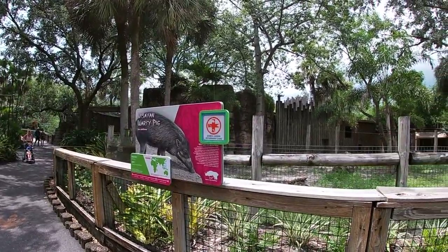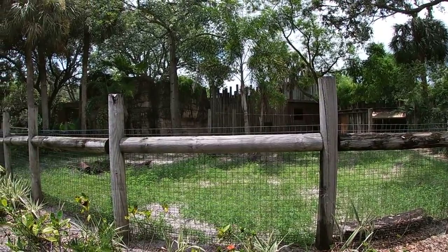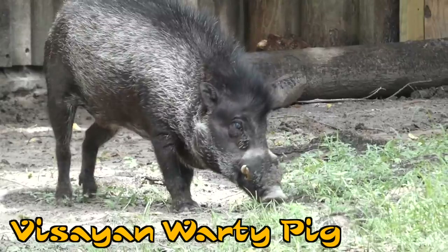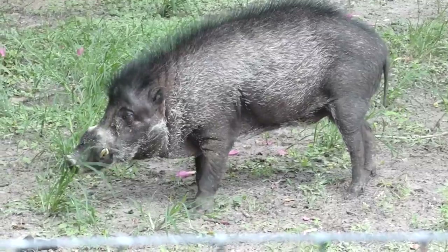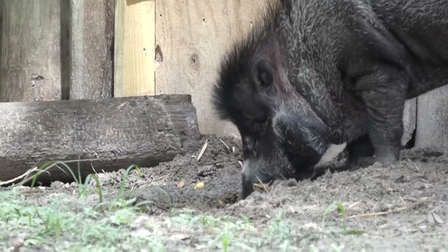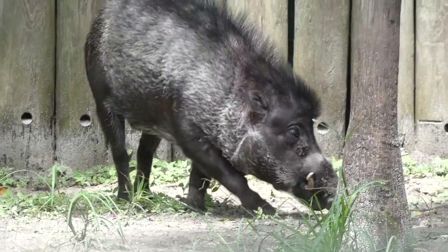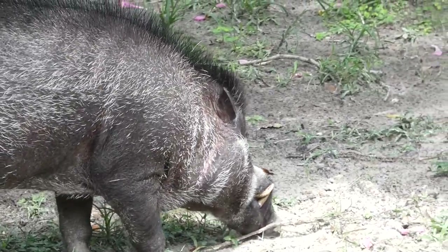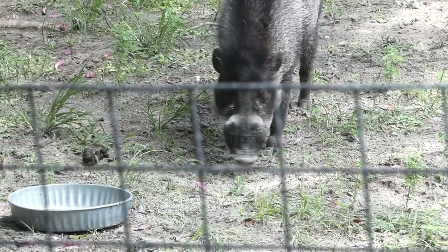To your right is a small dusty paddock with a fenced front, home to the Visayan warty pig — a medium-sized boar-like creature that resides in small groups, typically of four to six, in a few islands of the central Philippines. These guys get their name from the three pairs of fleshy warts on their heads, similar to that of a warthog. It's also said that their thick hair and small tusks serve as natural protection in fights between others of the same species.